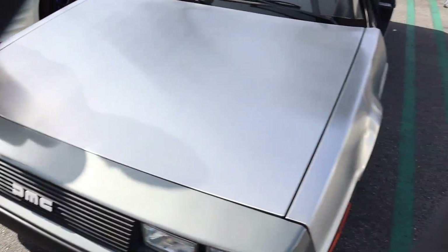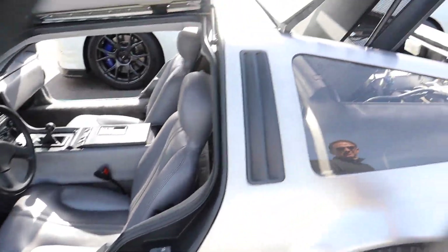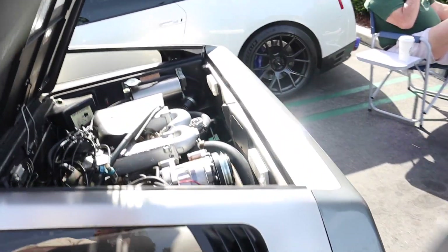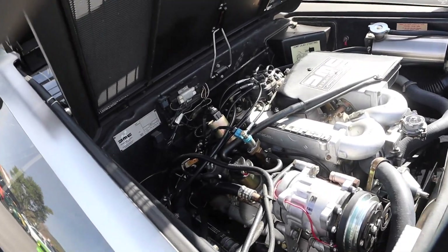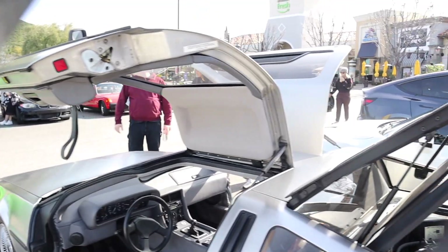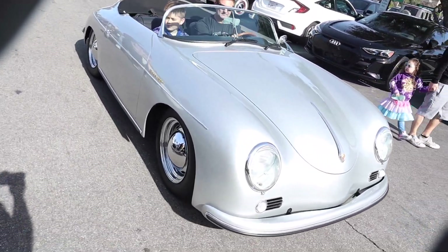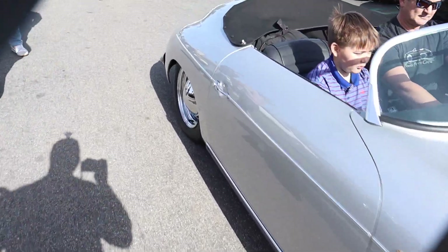The DMC - this is the cybertruck before the cybertruck, except this isn't even electric, it's straight gas. DMC DeLorean - one of the epic cars of cars. The Porsche Speedster - an epic gem of gems.